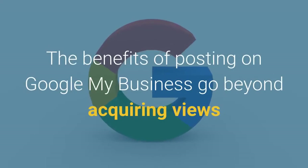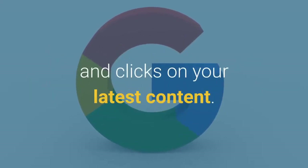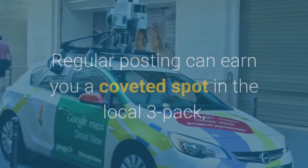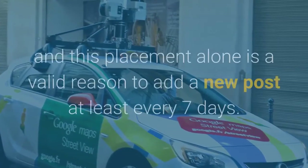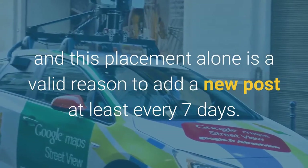The benefits of posting on Google My Business go beyond acquiring views and clicks on your latest content. Regular posting can earn you a coveted spot in the Local 3 Pack, which is the top 3 business listings for relevant search terms, and this placement alone is a valid reason to add a new post at least every 7 days.